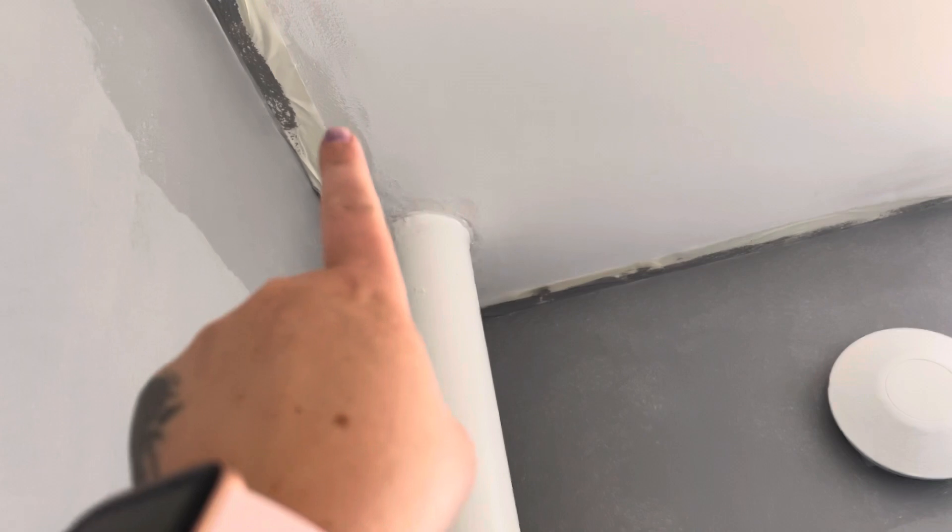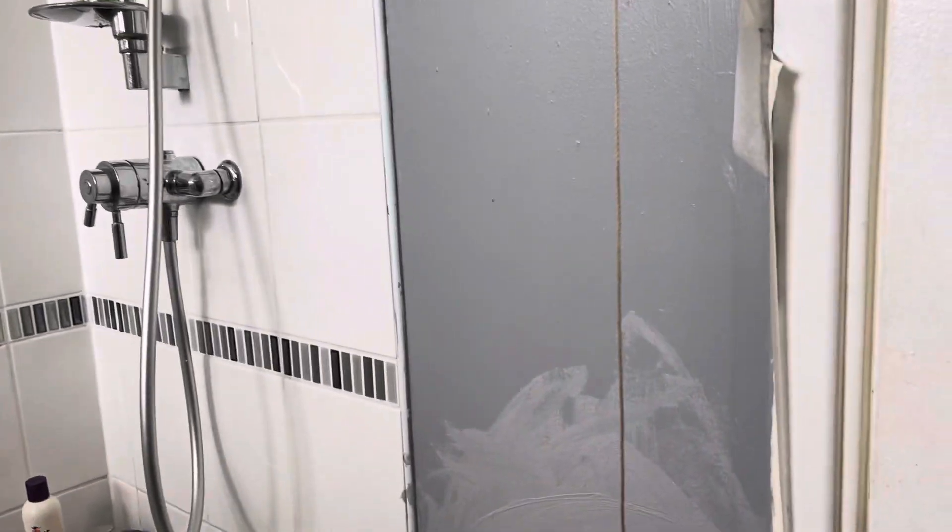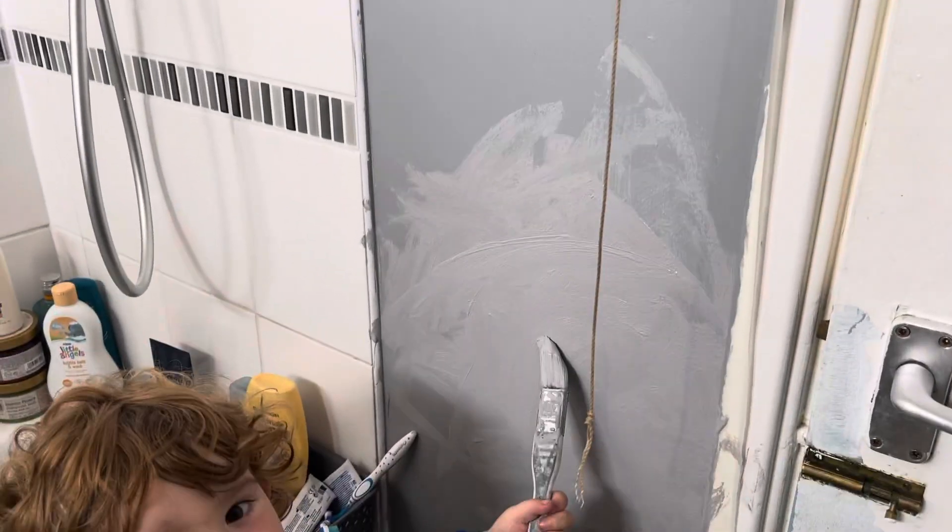That part of the ceiling is off from when my partner previously did the bathroom, so that needs sorting out once this is done. But overall I'm really enjoying the color — the sun is having a little heart attack moment right now.